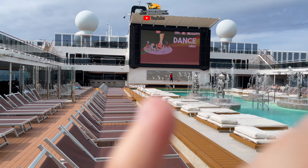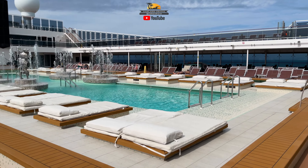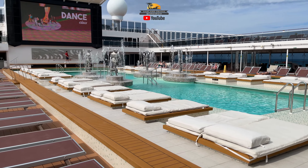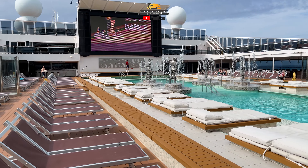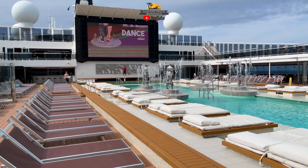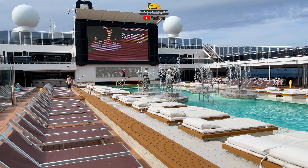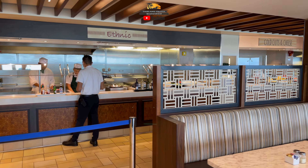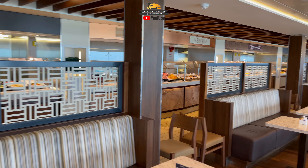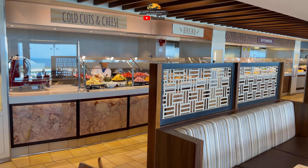We're at the MSC Ocean Cay Marine Reserve and you'll notice on the big screen that it says dance class. There's literally an instructor over there who is, for lack of a better phrase, going through the motions — he's up there doing a little dancing. You see one or two other people in the crowd just sort of watching, but he was essentially teaching no one. He was there, conducting his class; he just didn't have anybody there to do the class.